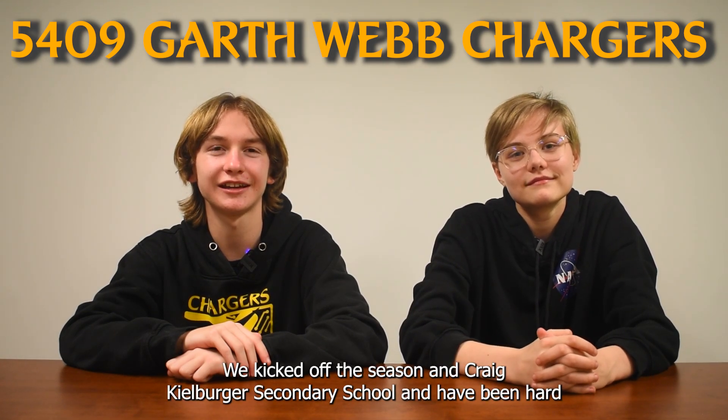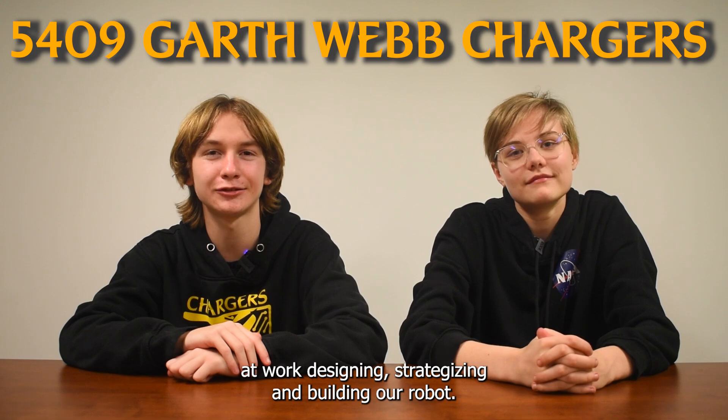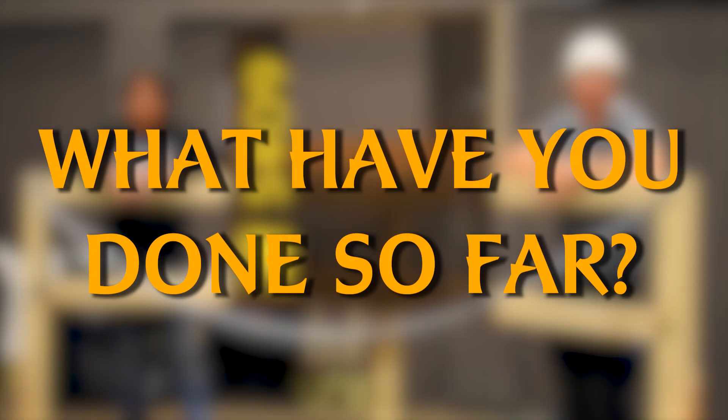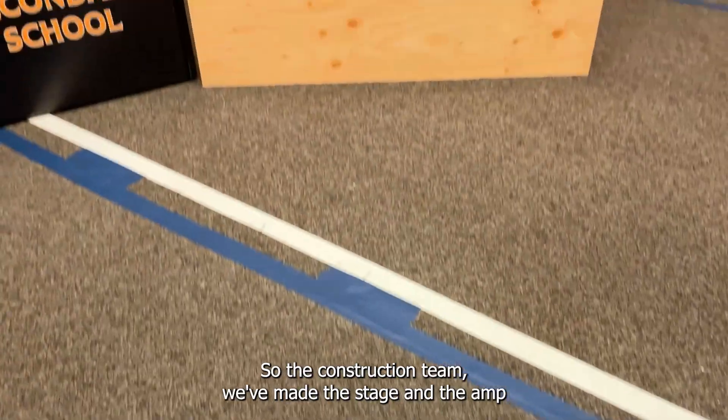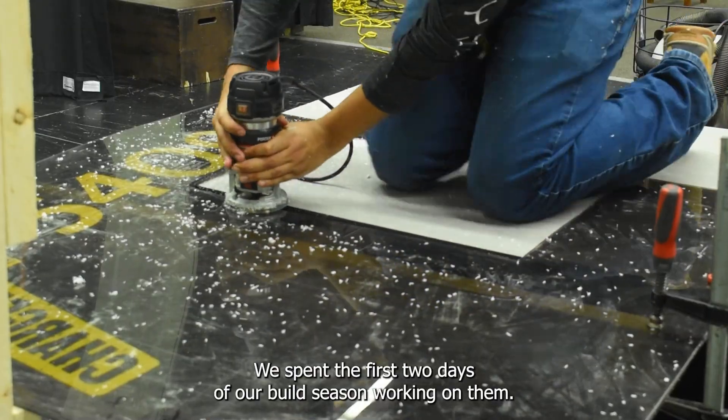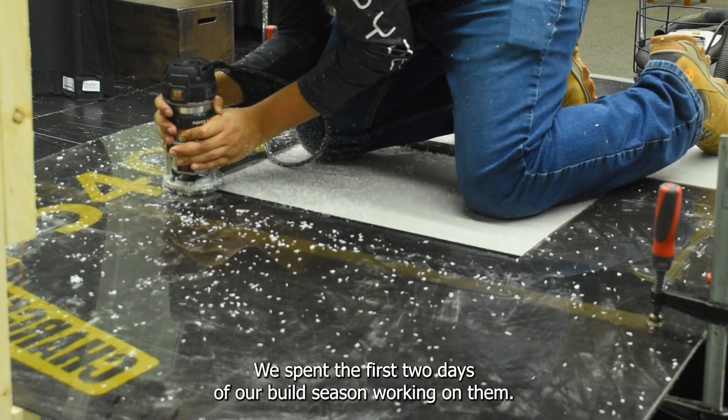We kicked off the season at Craig Kilberger Secondary School and have been hard at work designing, strategizing, and building our robot. The construction team has made the stage and the amp, and we spent the first two days of our build season working on them.